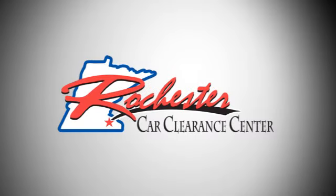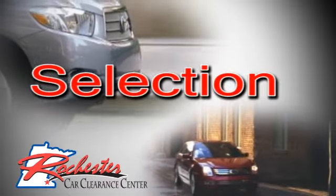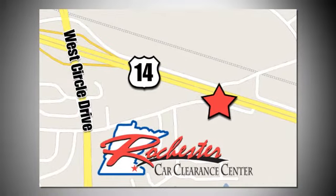Hurry in today for a test drive. At Rochester Car Clearance Center, you get our best price, bottom line. We are conveniently located on Highway 14 West, near West Circle Drive.